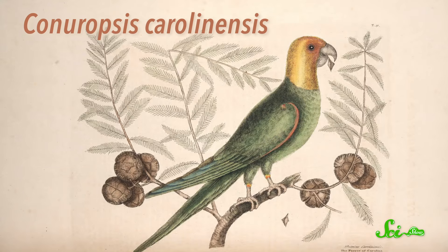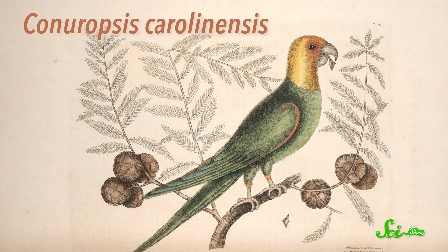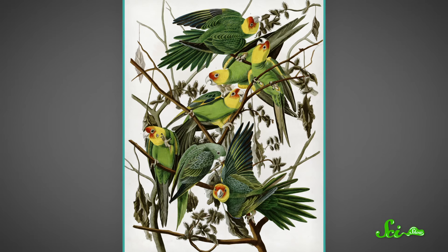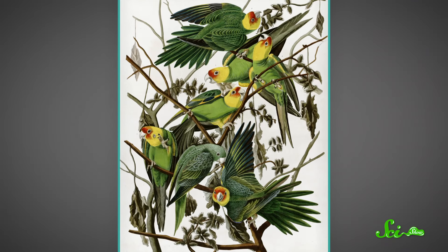But the Carolina parakeet, Conuropsis carolinensis, was endemic to the U.S., meaning it lived nowhere else. They were small, colorful birds, around 100 grams in weight, with green bodies, yellow heads, and orange faces.